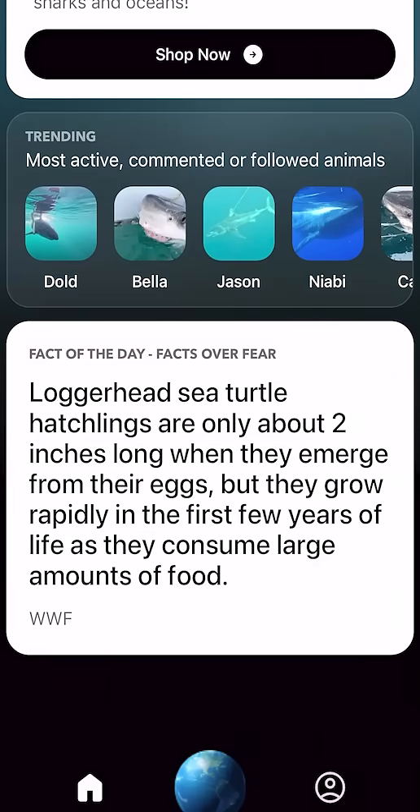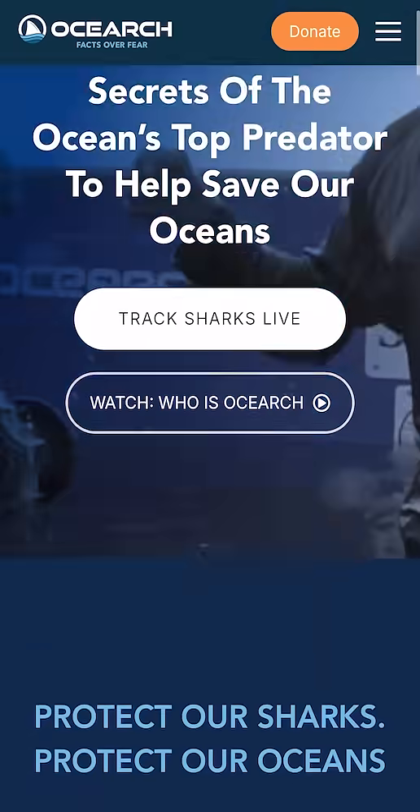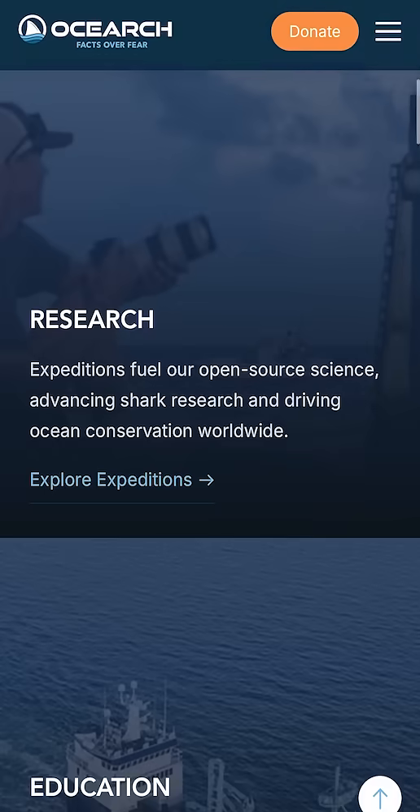Download the O-Search Global Shark Tracker app or visit our newly designed website at osearch.org to start exploring today.